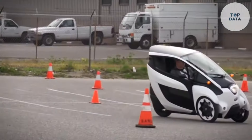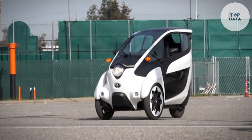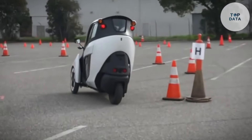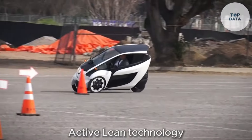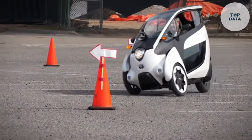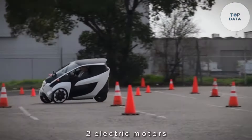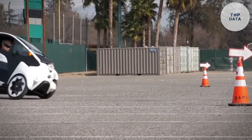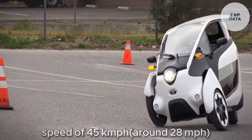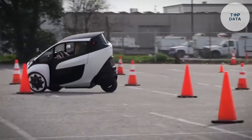Unlike a motorcycle, the iRoad has an enclosed cabin for two passengers, keeping you comfortable and protected from the elements. The iRoad features active lean technology. As you turn corners, the entire body of the vehicle tilts inward, giving you a smooth and stable ride. Powering the iRoad are two electric motors, making it quiet and emission-free. While not a speed demon, it reaches a maximum speed of 45 kilometers per hour, around 28 miles per hour — perfect for city commutes.